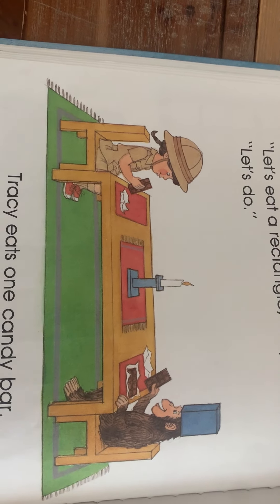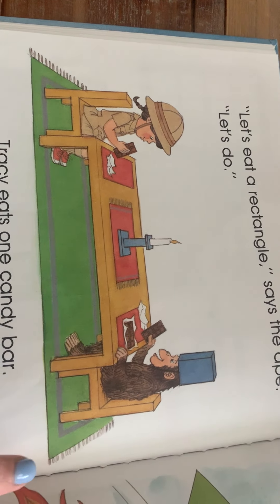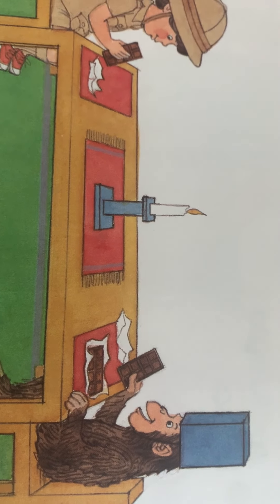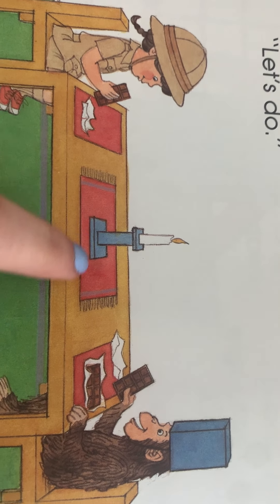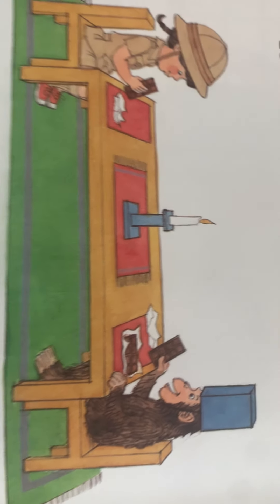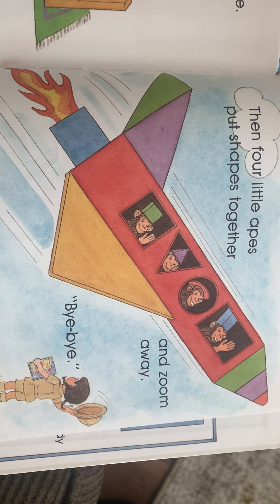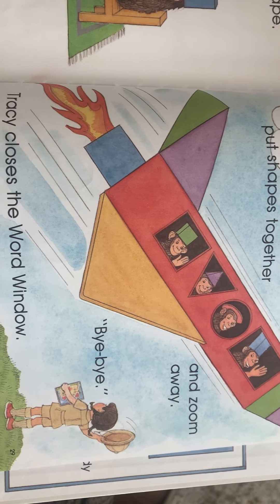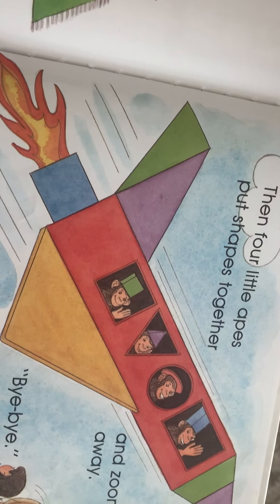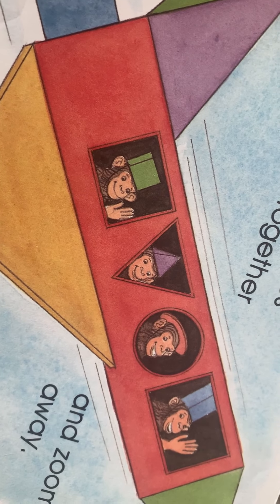They find rectangle windows, a rectangle door, and a rectangle robot on a rug on the floor. 'Let's eat a rectangle,' says the ape. 'Let's do!' Tracy eats one candy bar, the ape eats two. Look at that long rectangle table and that long rectangle carpet or rug. I see a rectangle here — even the placemats are rectangles, and the chocolate bars are rectangles.